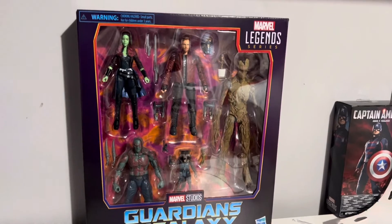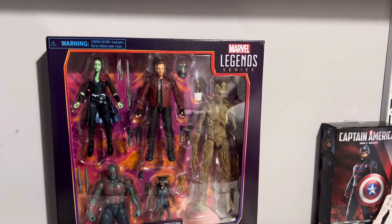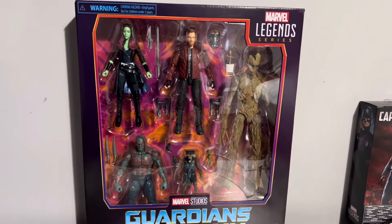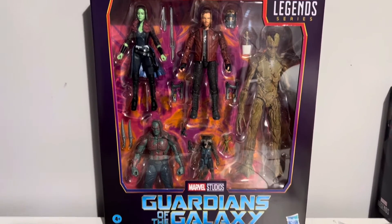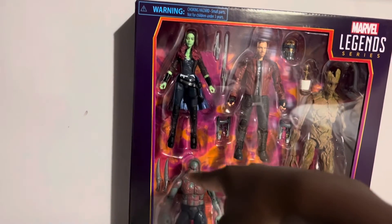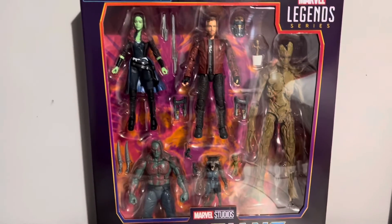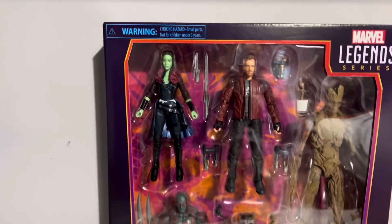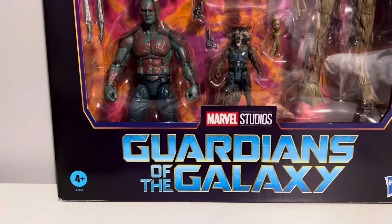Ever since the last Guardians movie — it hasn't gotten a sequel in about six years — these Guardians figures are oftentimes hard to get your hands on, because that was the last time a Gamora and a Drax were released. These other guys got released and re-released in different ways later down the line. But yeah, the Guardians are usually pretty hard to come by. So today we're going to be talking about this five-pack.